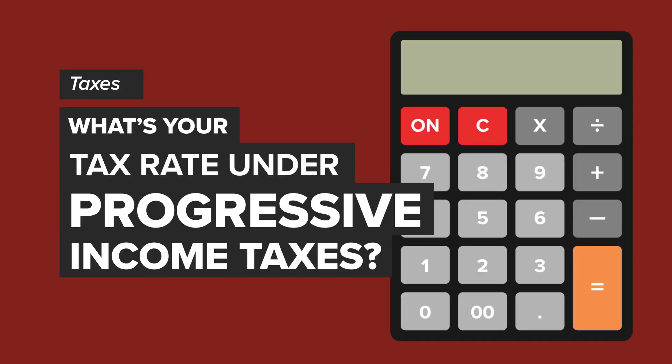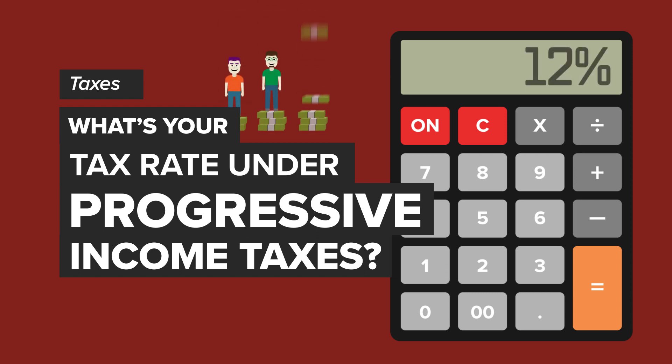In the United States we use a progressive tax system, which increases the tax rate that you pay as your income increases. This can make it difficult to determine how much of your income you're really paying in tax. I'll show you how it works and how to calculate your effective tax rate.